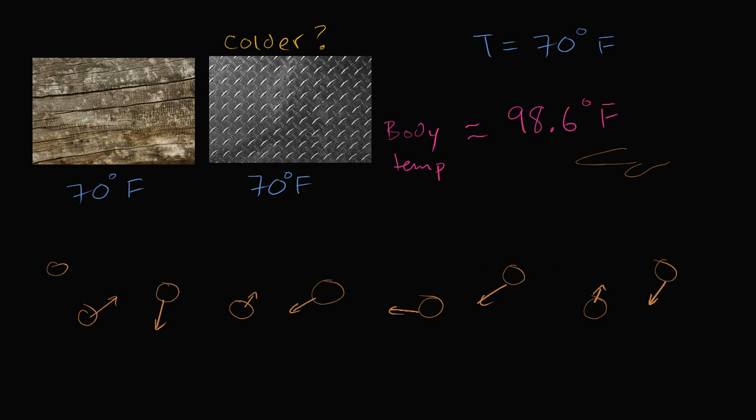Let's say my hand is touching both surfaces at the same time. I have the wood surface — I'll draw that in yellow — and I have the metal surface, drawn in white. The wood surface is over here, and the metal surface right over here, which we already established is going to feel colder.